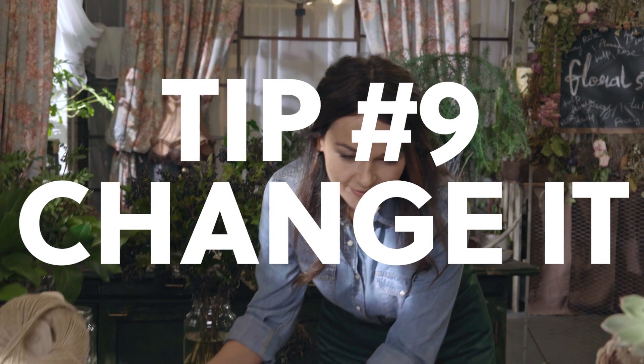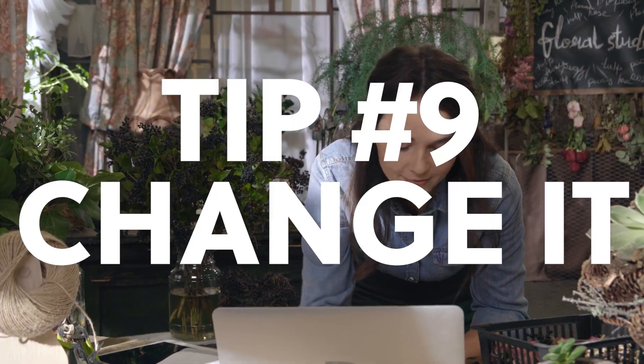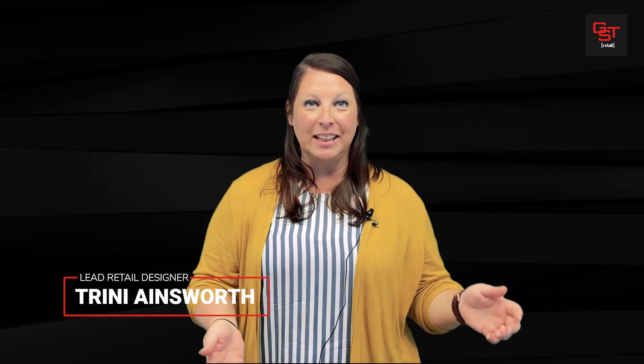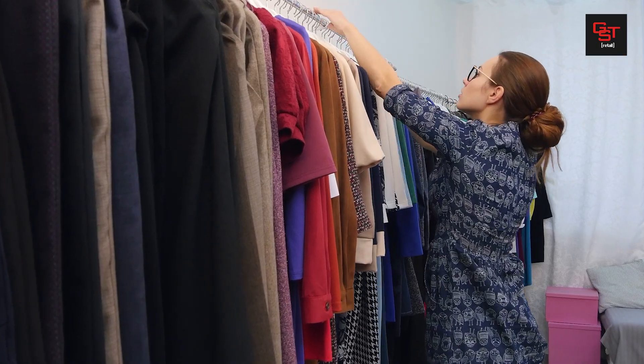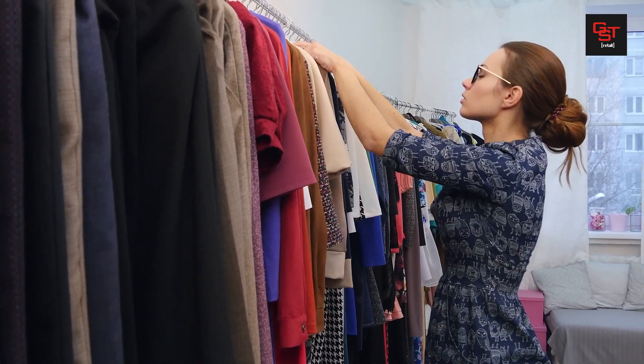Okay, so number nine. You've already listened to all of the previous eight tips and you have got this beautiful, gorgeous display, but now what? Well, you have to change it. I know it sounds silly, but you're always going to have new product. You're going to be rotating in and out for the different seasons, for the different holidays. You're going to find out that some of your product isn't selling as well as this product.